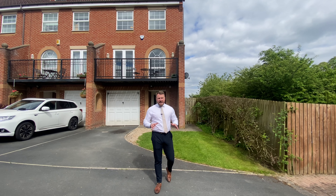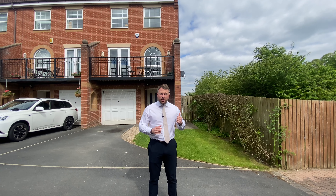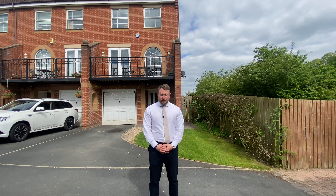Hello, I'm Jordan Yoreth from Munro. Today I'm in Shadwell. We're going to have a look at a four-bedroom townhouse property with a huge garden. Welcome to 21 Stonely Lane.